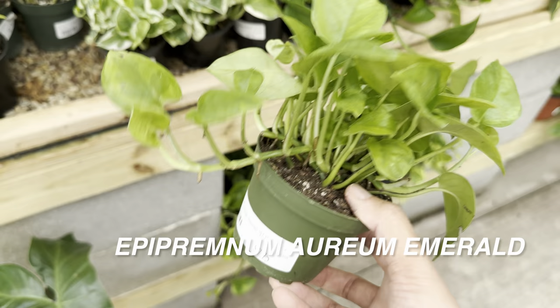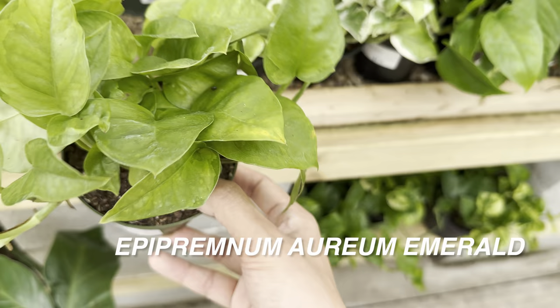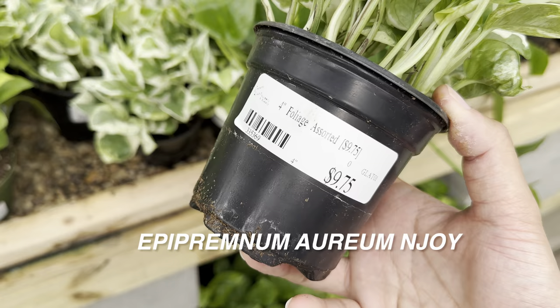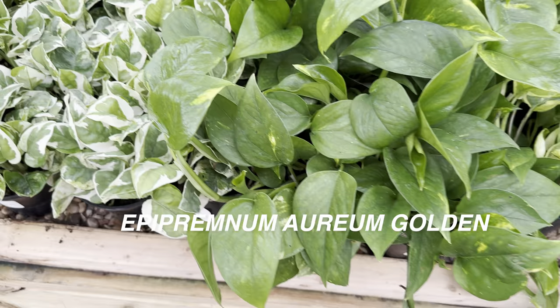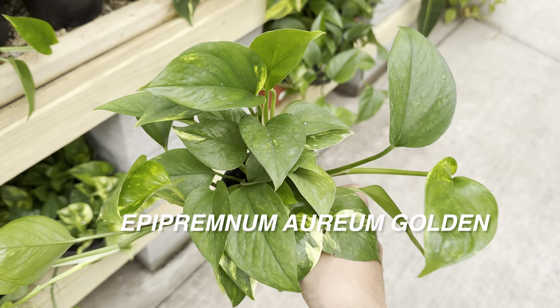The Emerald Pothos has more subtle green-on-green variegation compared to Global Green Pothos, which has a starker contrast. And right here we've got an Enjoy Pothos — one of my favorite Pothos. The price is not bad at $9.75. You can see the green and white variegation contrast is very high. And right over here, we've got some Golden Pothos — probably one of the easiest plants to ever take care of. This one's already trailing for $7.75. If you are new to houseplants, please start with a Pothos — it will give you more confidence to grow houseplants. Starting off with a difficult plant and killing it is more discouraging, so start with easy-care plants.